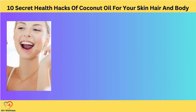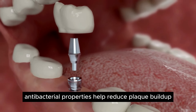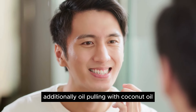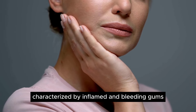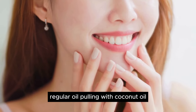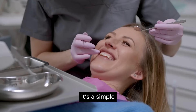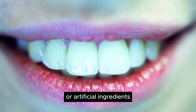Boosts Oral Health. A healthy mouth is essential for overall well-being, and coconut oil can play a key role in supporting oral health naturally. Oil pulling, a traditional Ayurvedic practice, involves swishing coconut oil around in the mouth to remove bacteria and promote gum health. Coconut oil's antibacterial properties help reduce plaque buildup and fight off harmful bacteria responsible for tooth decay and gum disease. Additionally, oil pulling with coconut oil may reduce inflammation in the mouth, particularly beneficial for individuals with conditions like gingivitis. Regular oil pulling can help maintain a clean and healthy mouth, reducing the risk of cavities, gum disease, and bad breath — a simple yet effective addition to your oral hygiene routine.